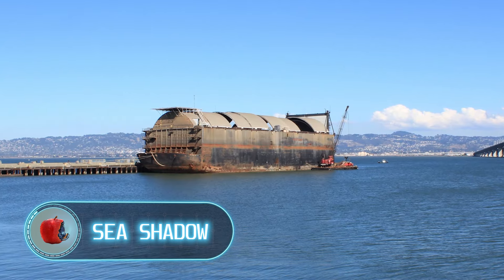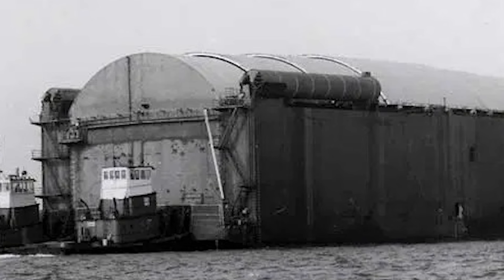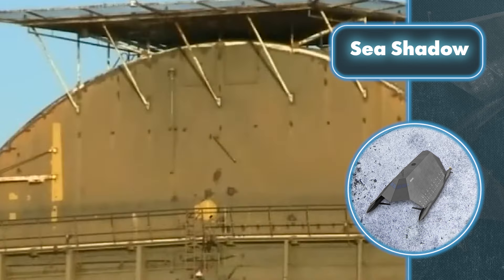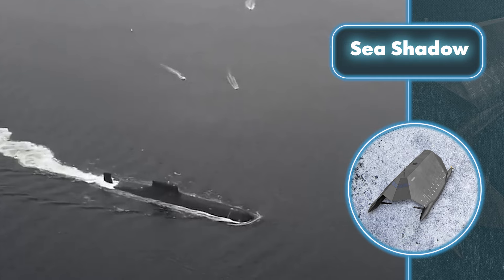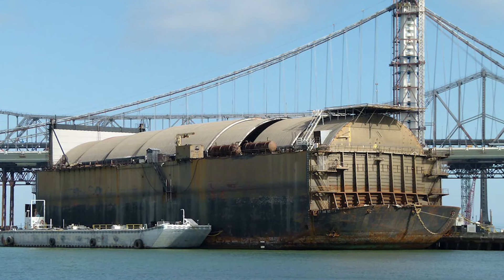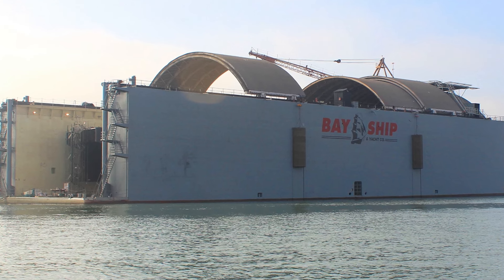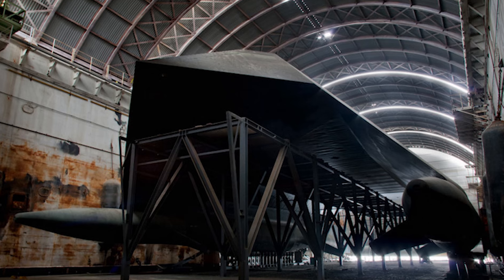Project Azorian's contribution to the world of top-secret stuff wasn't over. After the grand project wrapped up, the barge where the claw was made was put into storage at Todd Shipyard in San Francisco, then towed by the U.S. Navy to a facility in Redwood City at Lockheed. The experts looked at it and said, why leave it sitting around? Its size — 325 feet long and 105 feet wide — could be used just like during Azorian to create another top-secret object. That object became the Sea Shadow ship, built in 1984.